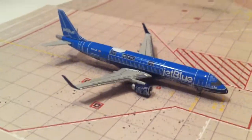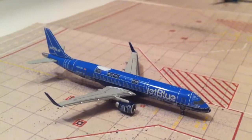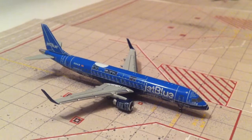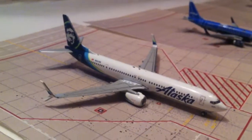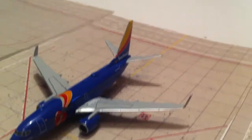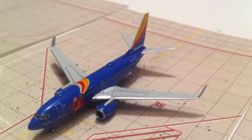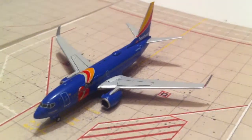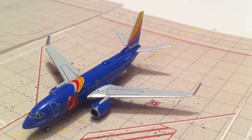Third and final new model is the JetBlue E190 Blueprint, heading out to New York JFK. Alaska 737-900 will be going out to Seattle. Southwest 737-700 in the Triple Crown-1 livery will be going out to Nashville — that's another new route for Southwest, and it came in from Chicago Midway.